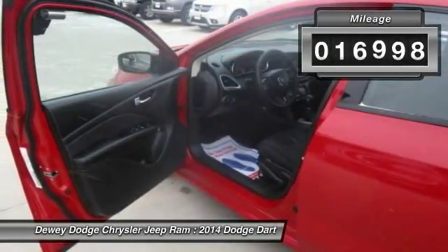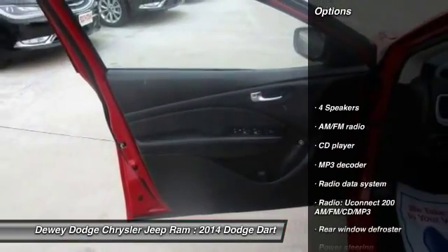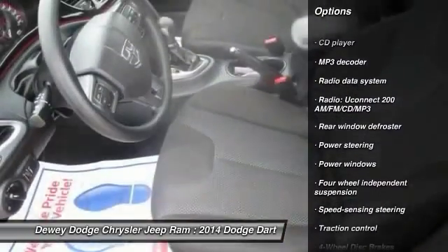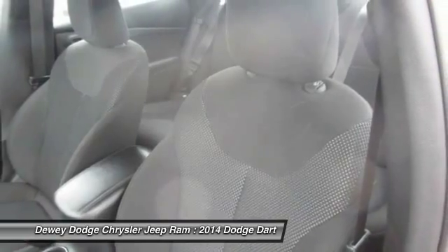This vehicle has less than 20,000 miles. Here are some of this vehicle's great options: traction control, dual airbags, power steering, four-wheel disc brakes, rear window defroster, CD player, and electronic stability control.